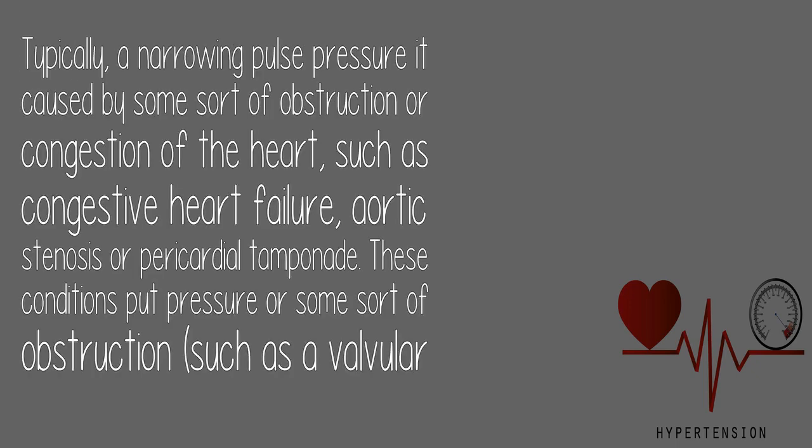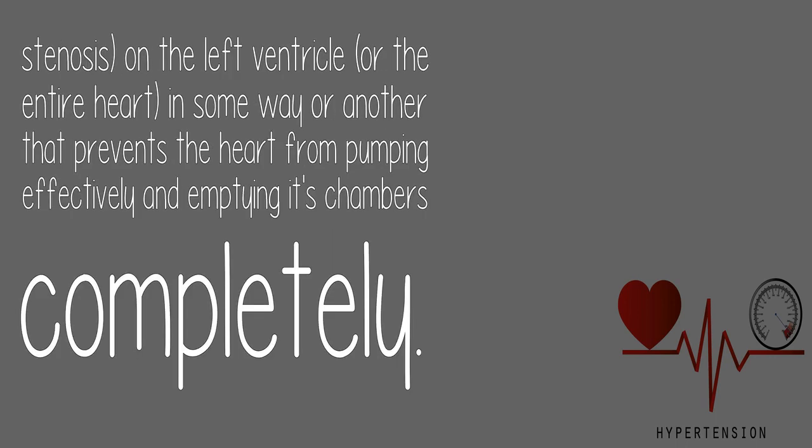Typically, a narrowing pulse pressure is caused by some sort of obstruction or congestion of the heart, such as congestive heart failure, aortic stenosis, or pericardial tamponade. These conditions put pressure or some sort of obstruction, such as a valvular stenosis, on the left ventricle or the entire heart, in a way that prevents the heart from pumping effectively and emptying its chambers completely.